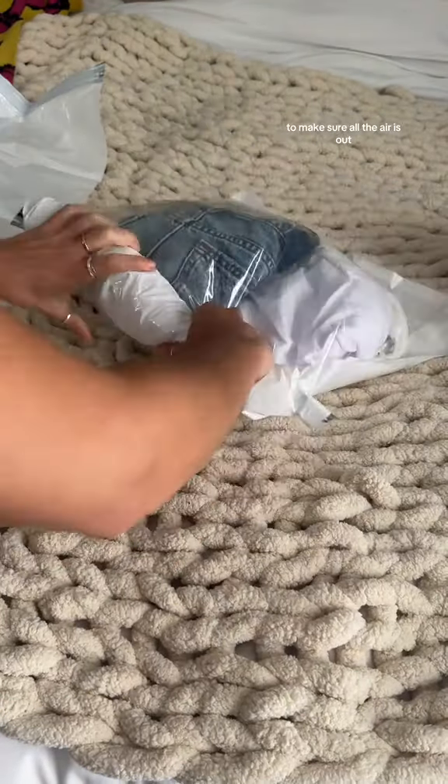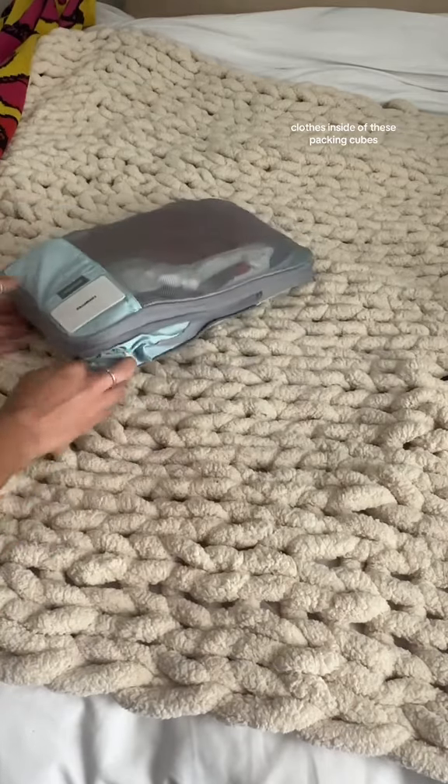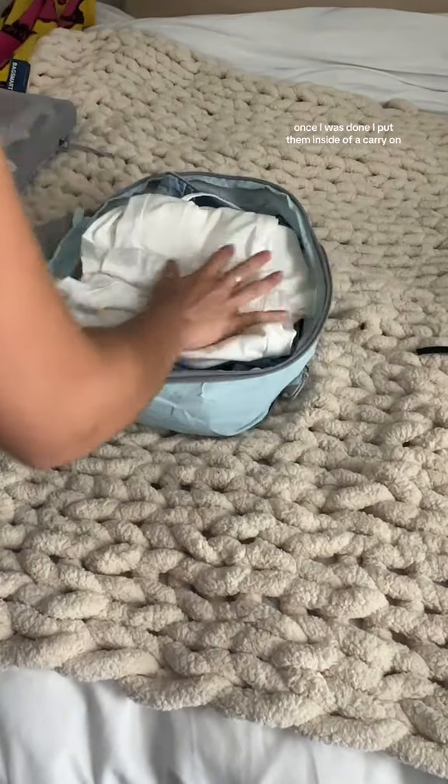Next, I moved on to my compression packing cubes where I packed the same amount of clothes. The best hack I've seen for this is actually folding your clothes to take up the entire surface area of the packing cube. I actually feel like I could have put even more clothes inside these packing cubes — I definitely have some more room at the top.